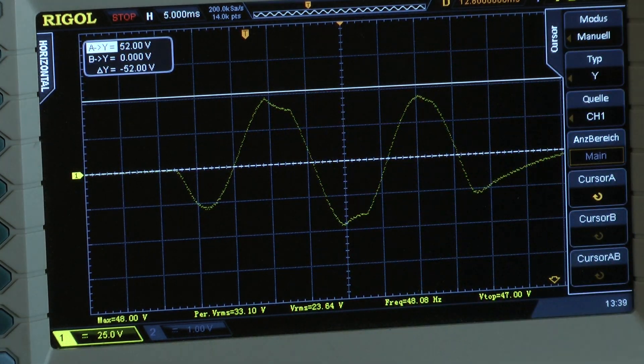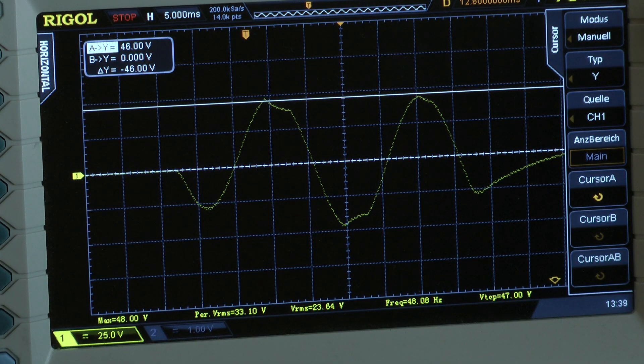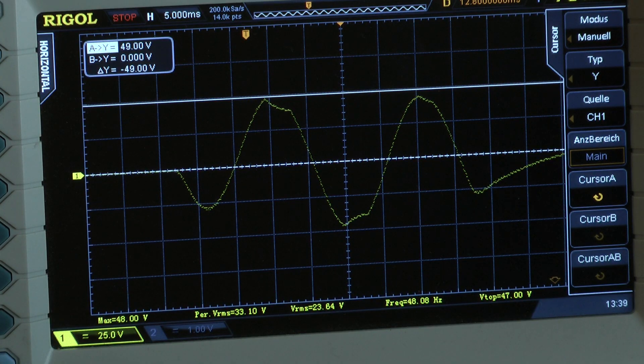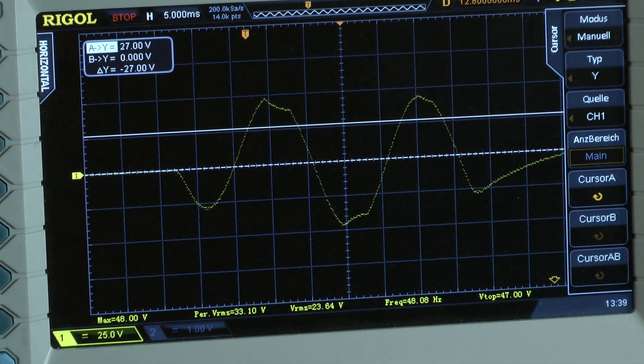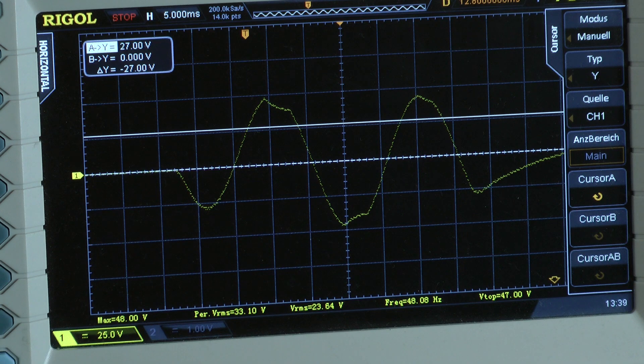The output signal looks nasty and the max voltage is around 45.5V — that's a little more than 1000W. If I take the absolute peak voltage it would be even more, but this does not count — this is cheating. So the amplifier has no dynamic headroom. The manual says maximum power 2000W — I don't know how they tested it. No more output voltage into a 1 ohm load.